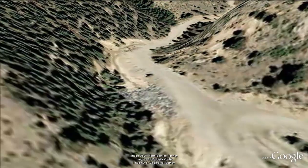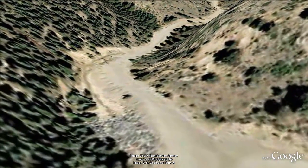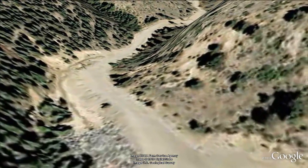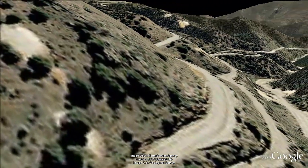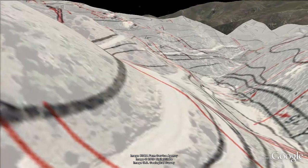The road that continues up Virginia Canyon is locally known as the Two Brothers Road. We'll be making a hairpin right turn to continue on the Virginia Canyon Road, which is an obvious misnomer since we're leaving Virginia Canyon.